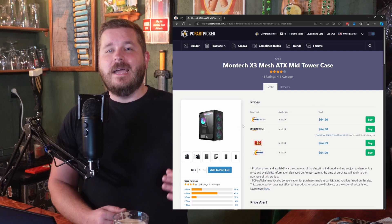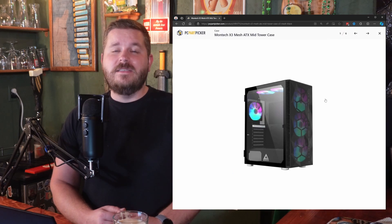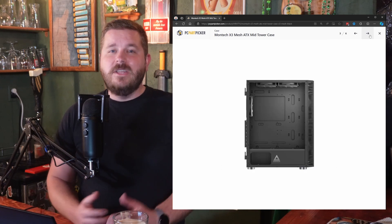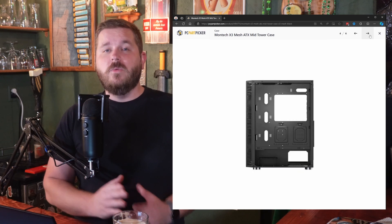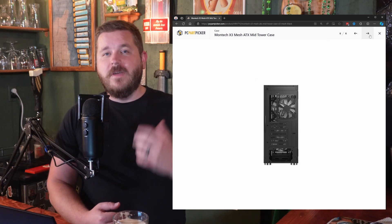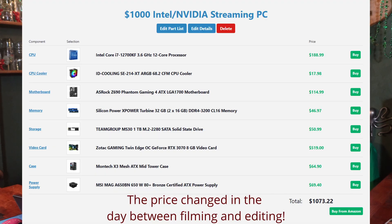To wrap this all up, we've got the Montech X3 Mesh ATX mid-tower case. There are a lot of cases in that $40 to $70 range, and at this point I would really focus on buying the brand and aesthetic that you like. I personally am a fan of these Montech cases — I've built in a few and they've all been pretty solid. For a total of $1,003, this machine should be pretty capable to get you some high FPS, especially at 1080p while streaming to your platform of choice.